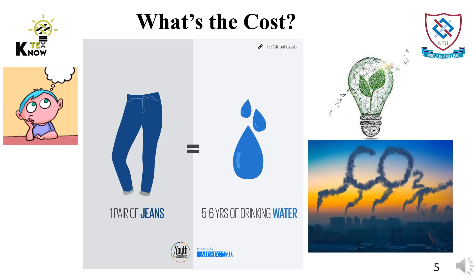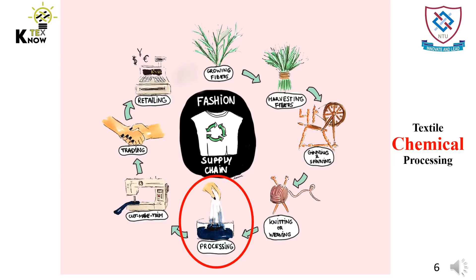Another favorite and classic outfit, denim, is also a source of large consumption of natural resources. For making one pair of our beloved jeans, the quantity of water used is equal to sustaining one person for five years. Thus, we need to switch the ways we produce or treat textiles.